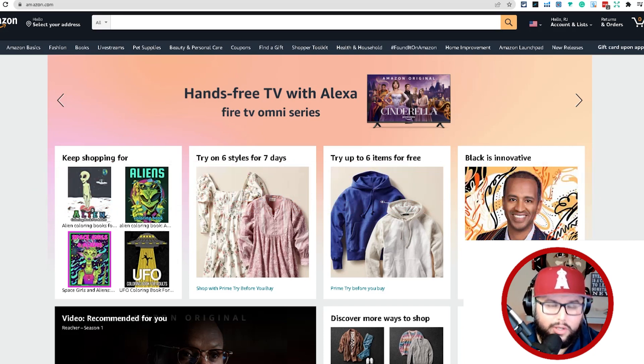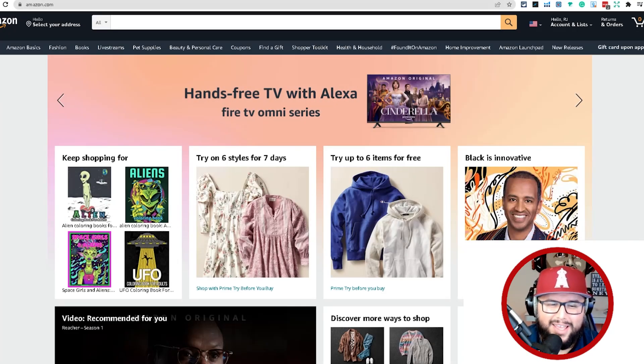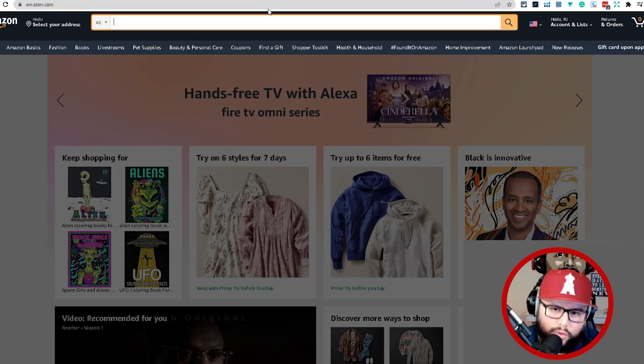The best way to do keyword research on the platform where your customers are actually searching is the Amazon search bar — it is your best friend. How is a customer going to search on Amazon to find your product? It's your job to create something that they want. When you do both of those things together, you're going to make sales and give the algorithm what it wants.